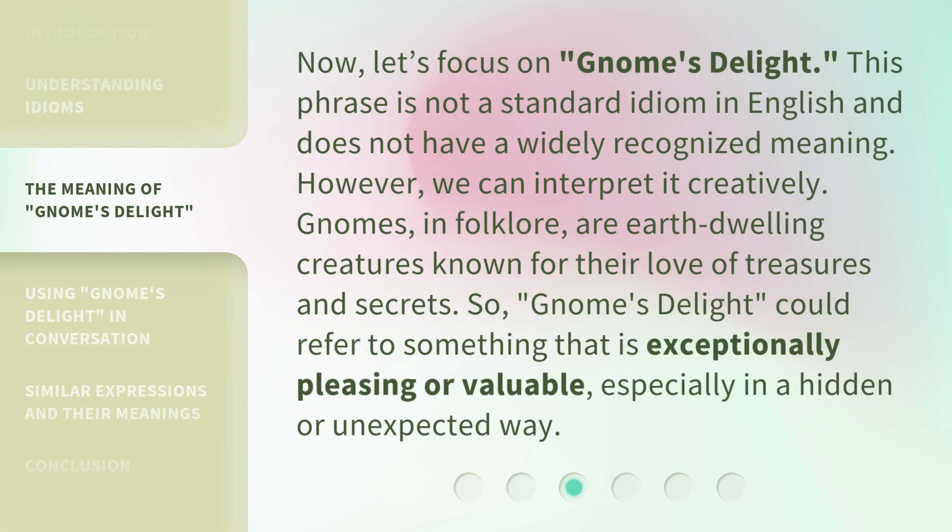Now, let's focus on Gnome's Delight. This phrase is not a standard idiom in English and does not have a widely recognized meaning. However, we can interpret it creatively. Gnomes, in folklore, are earth-dwelling creatures known for their love of treasures and secrets. So, Gnome's Delight could refer to something that is exceptionally pleasing or valuable, especially in a hidden or unexpected way.